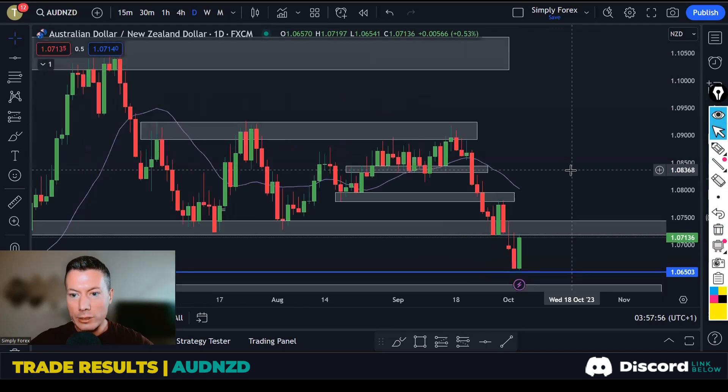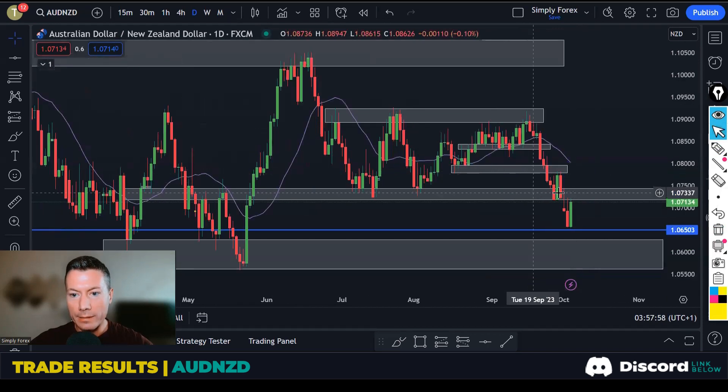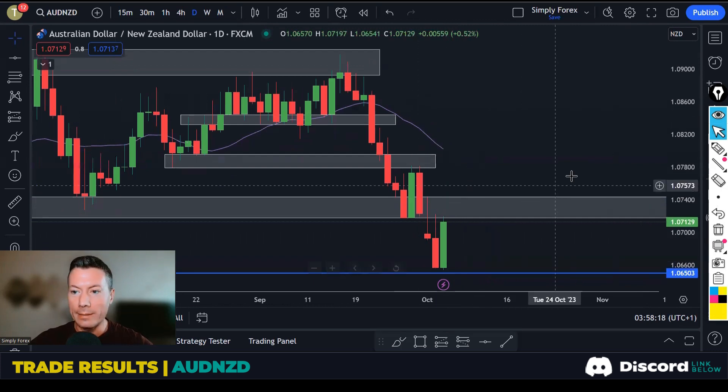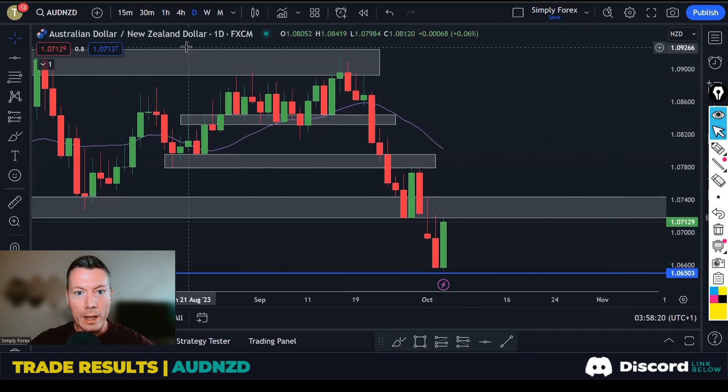Why was that our target? You can see there's a level through here that could have been potential support, so we just wanted to pick the first psychological level before support. That was our target and it pretty much almost hit it, but then Kiwi news happened this morning — we had the interest rate decision come out — but we had already made some money before then, so let me explain how.